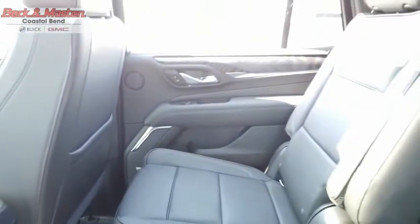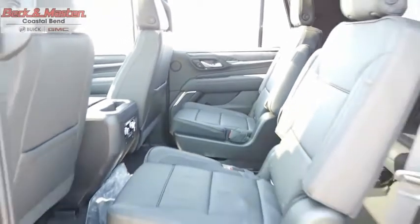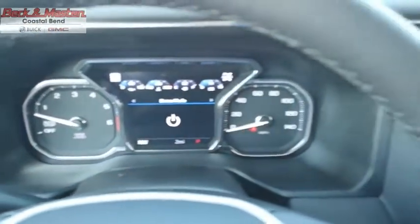Peace of mind comes standard with GMC's 100,000-mile, five-year powertrain warranty and Yukon's five-star frontal crash test rating, boasting a Vortec 5.3-liter V8 with active fuel management and flex fuel. Yukon is agile and capable. This beauty will make even your house keys jealous. Drive it today.